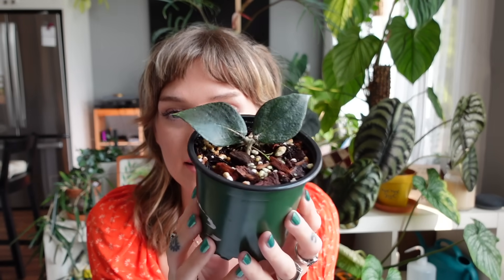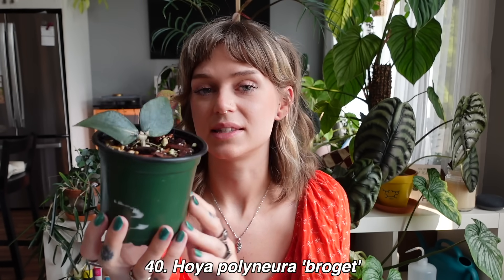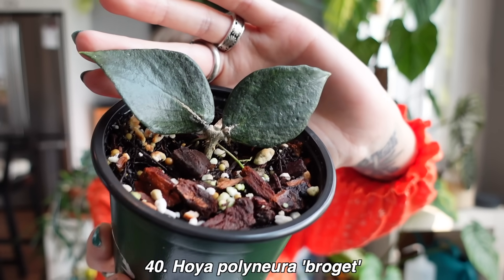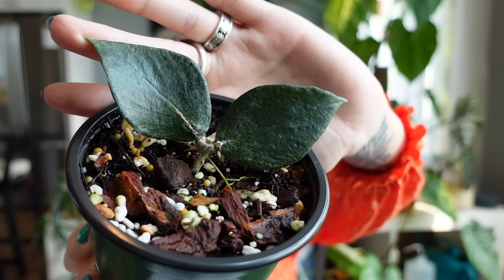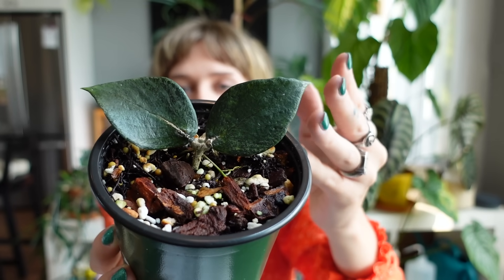I'm going to start at the bottom of my list — ranked 39 — and work my way up. The plant I ranked last is this one right here: my Hoya polyneura 'Broguette,' which is the silver version of the Hoya polyneura. It has these beautiful silver markings on it, which are so incredible when grown out. Mine is just two leaves, and that is indeed why I ranked it last. I love this plant and think they're so beautiful, and I would really love to have one.